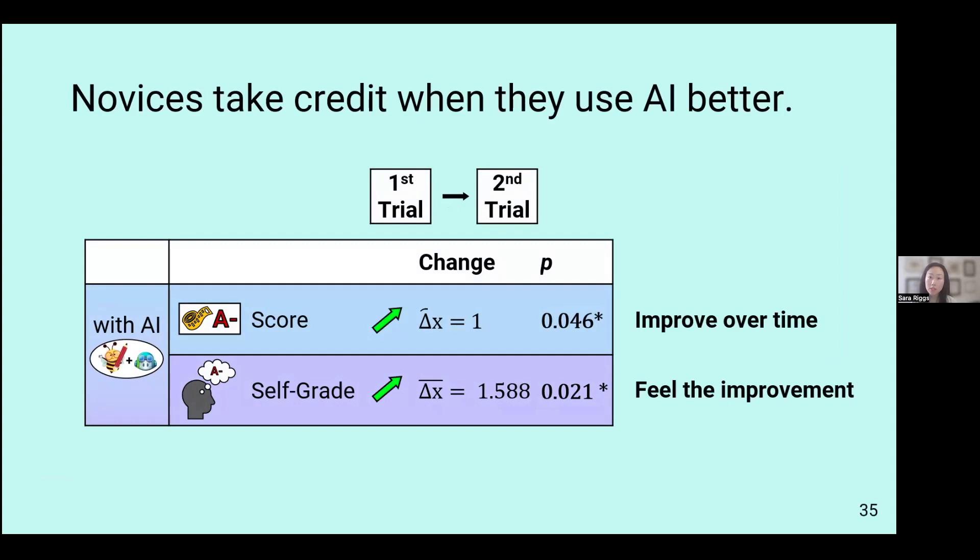However, we do see that when students are using AI, looking only at the AI blocks, they improve from the first block to the second. The reason this is happening is likely that they themselves are improving, given that the AI isn't really changing between the blocks. So this is reflecting in their self-grade, and again this was only within the two blocks where there was AI use.